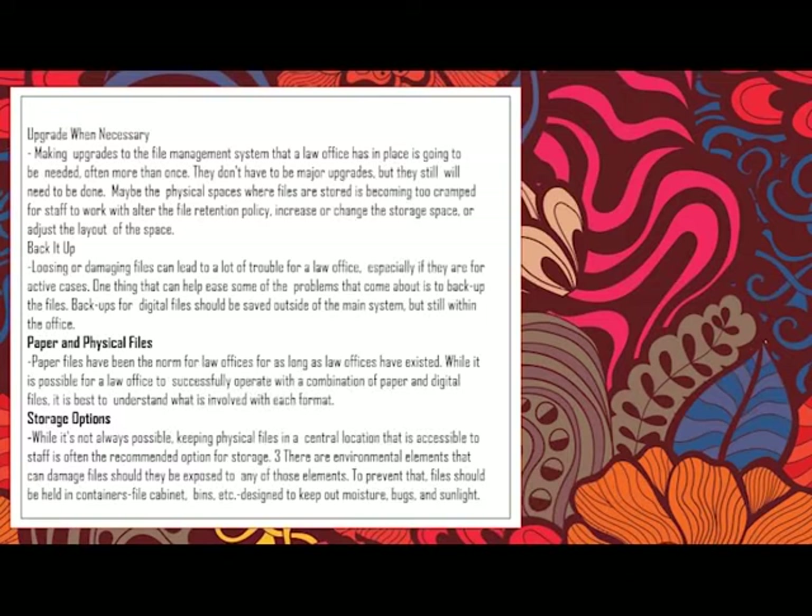Of course, that has its disadvantages too. To prevent those disadvantages and keep files from being damaged, files should be held in containers, file cabinets, or bins designed to keep out moisture, bugs, and sunlight. Those are the proper storage methods.